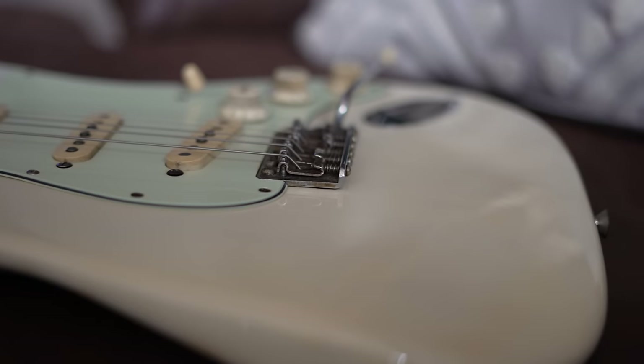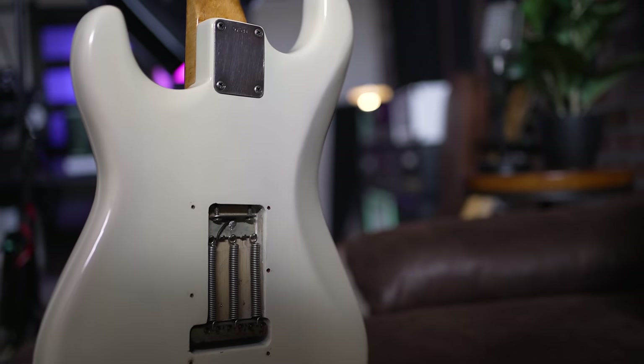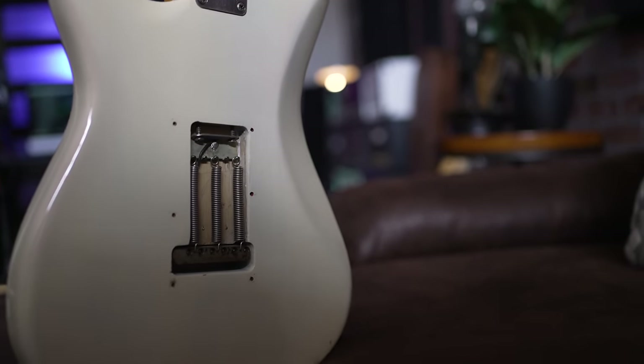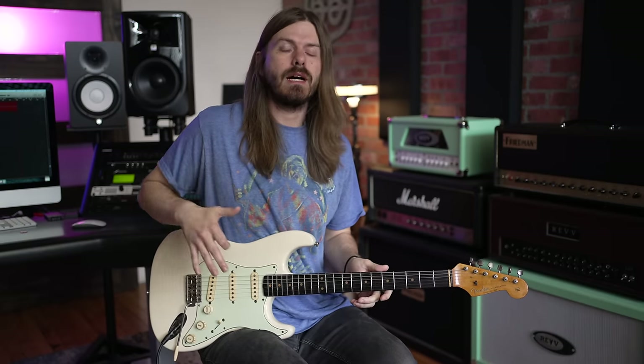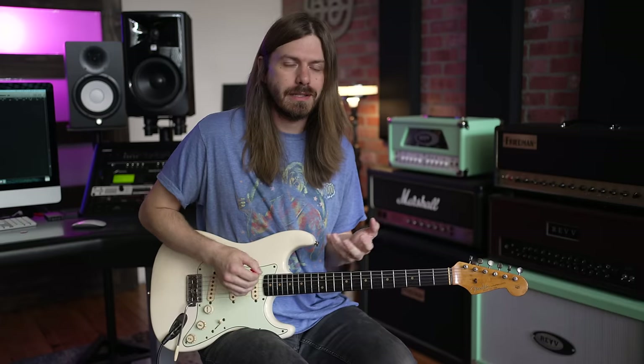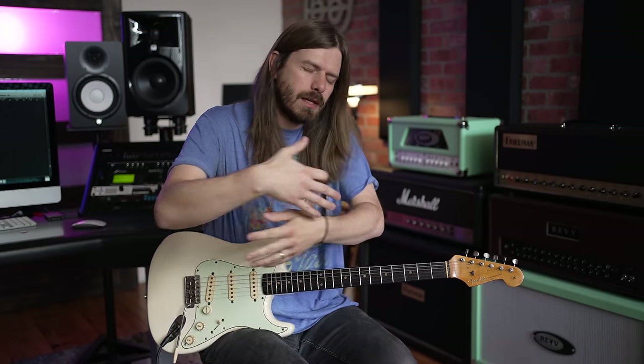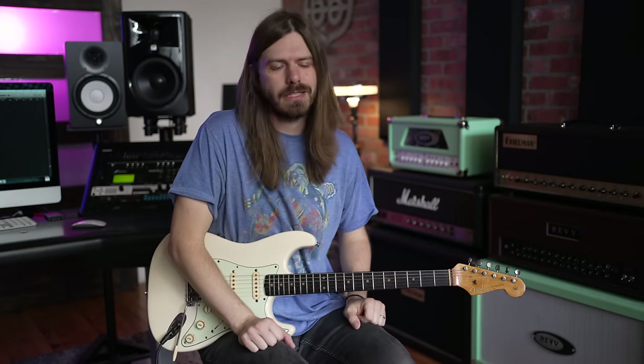The comfort of a Strat is kind of second to none. Before a Strat, everything was very boxy — think about a Telecaster, very sharp edges; Les Paul, sharp edges. Just a very boxy approach to guitars. The Strat was the one that came out with all these contours, this very rounded approach. It's got the belly cut and all kinds of stuff. When it comes to comfort, that is a huge pro because it's the one that kind of started all this. They just hug you when you're playing.